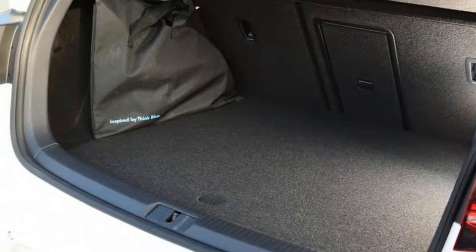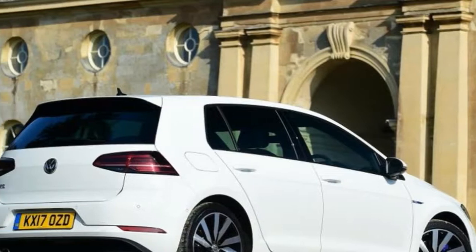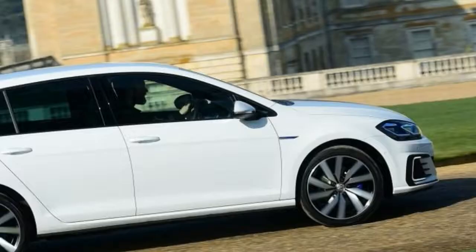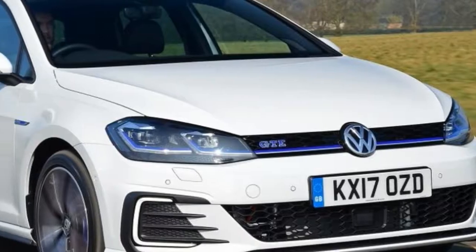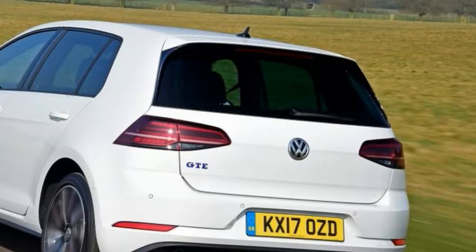It might not be a huge seller, but VW's UK team are hoping the GTE will rise to around 10% of total Golf sales by the end of this year. The government isn't going to make that easy, though — from April, the GTE, like most plug-in hybrids, will go from being tax-exempt to costing £130 annually after the first year.